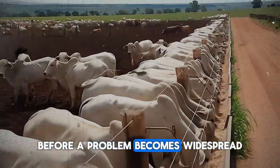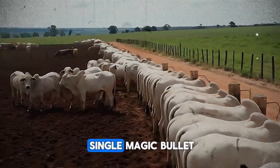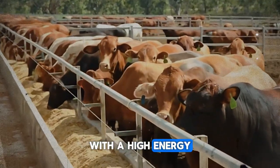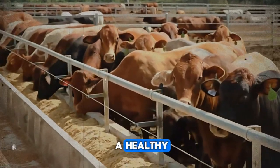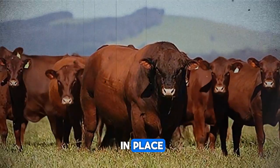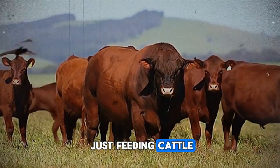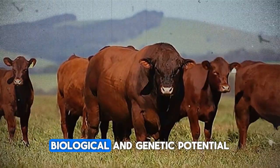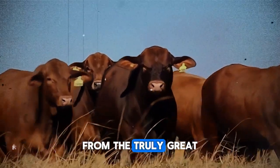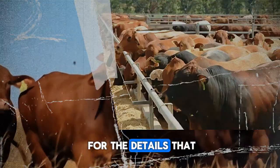The secret to how fast fattening cattle can grow isn't found in a single magic bullet. It's the powerful synergy created when you combine superior genetics with a high-energy, balanced diet, delivered to a healthy, functioning rumen inside a comfortable, low-stress animal. When all these pieces are in place, growth isn't just steady — it's explosive. You are no longer just feeding cattle; you are unlocking their full biological and genetic potential. This is what separates the average rancher from the truly great one: a commitment to science, a respect for the animal, and a sharp eye for the details that matter most.